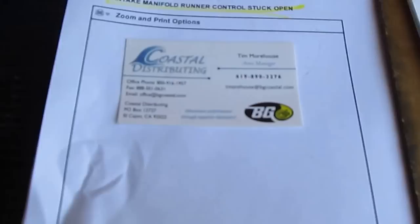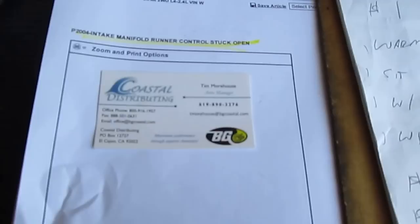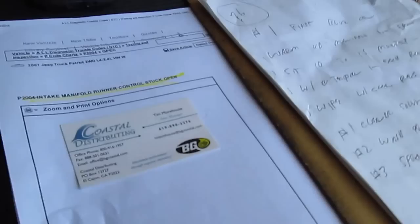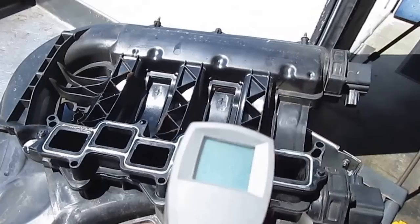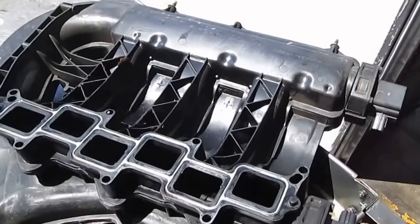The person you want to contact to get these chemicals is Tim Morehouse, and his telephone number is 619-890-3276. He was kind enough to supply me with these chemicals to test. He wanted me to have the manifold over 100 degrees Fahrenheit, and we have 108, 112, 120 — so we have the manifold at the operating temperature of a running vehicle.